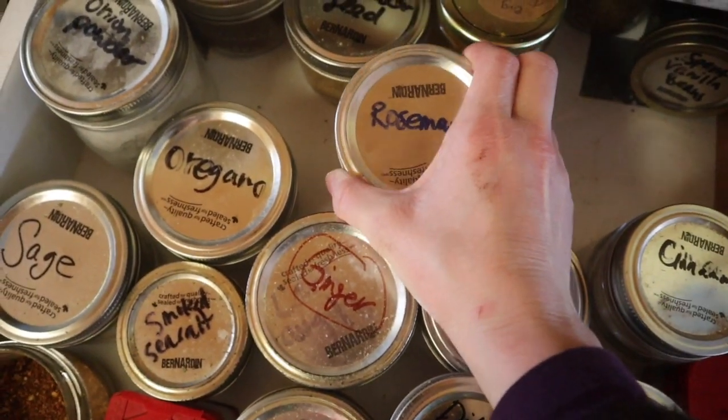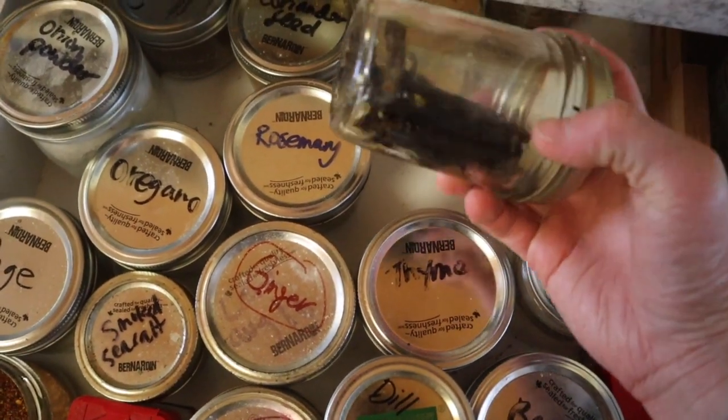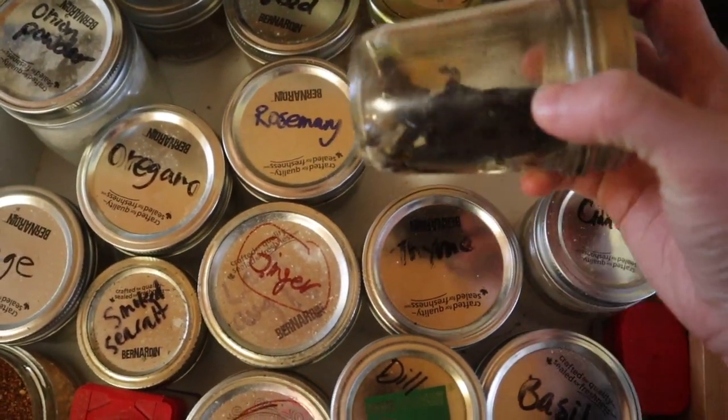Rosemary — so good. In soups and stews with chicken, yes. Oh, these are some spent vanilla beans that I need to top up with vodka.